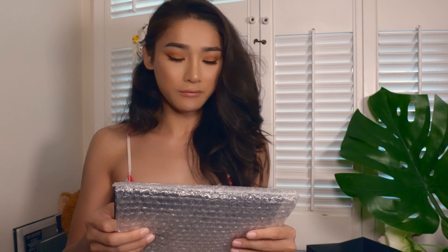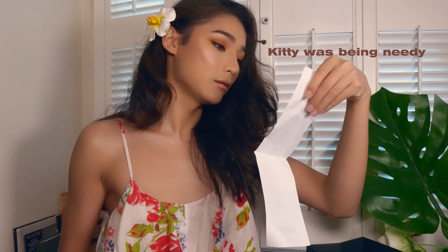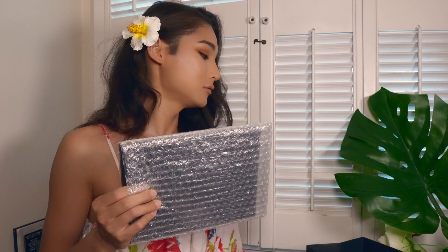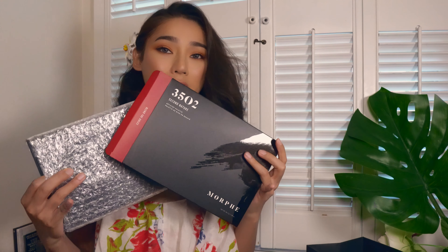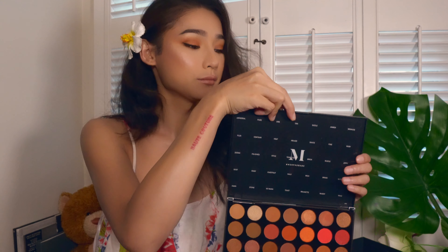I wish I knew about Morphe when I was in high school because everything was made for a great price. This palette is about $24 before tax and it comes in nice black packaging. These are the colors that came in the palette. First looking at it I love it because I'm more of a neutral person, staying over in the neutral area, though sometimes I like a little bit of color too.